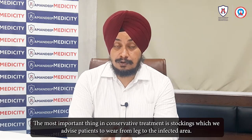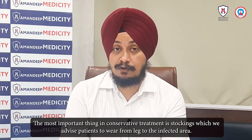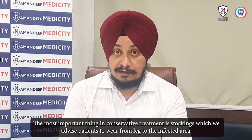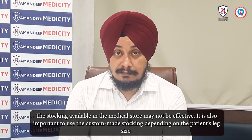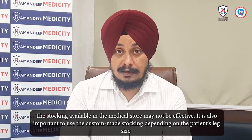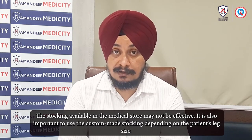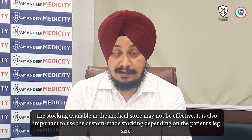Another part of conservative treatment is compression stockings. The patient should wear medical-grade stockings. Not every stocking from a medical store is suitable — we prefer custom-measured stockings that fit the patient properly.